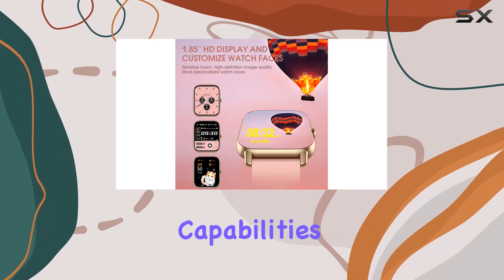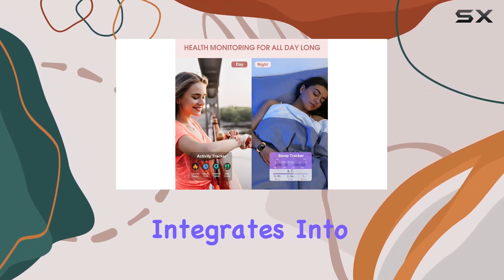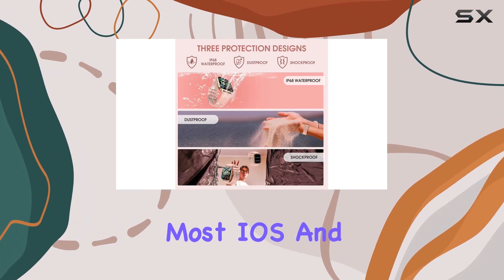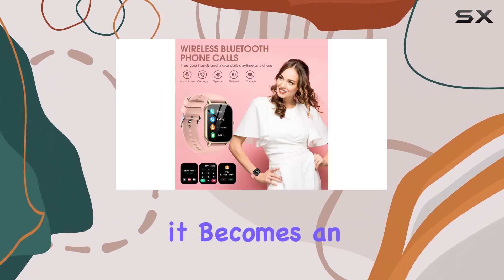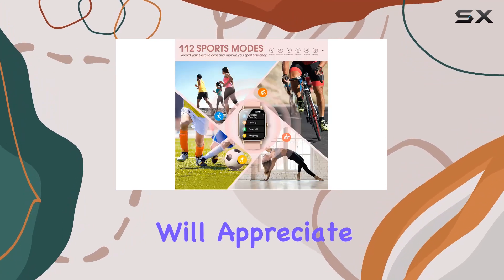But it's not just about style — this smartwatch is all about smarter living. From essential features like alarms and stopwatches to advanced capabilities such as music control and weather forecasts, it seamlessly integrates into your daily routine. Compatible with most iOS and Android smartphones, it becomes an indispensable part of your life.